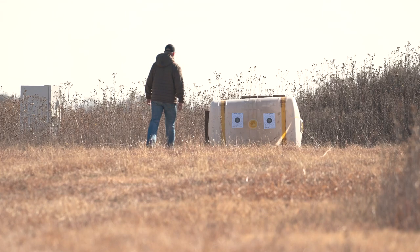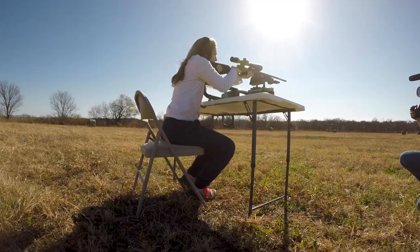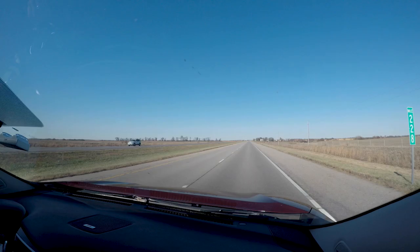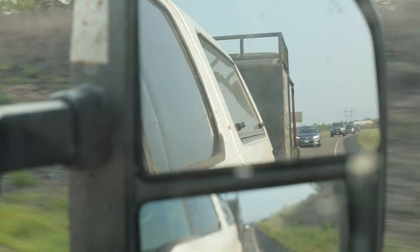We're hunting 10,000 acres up here on the river bottom, and I'm pumped with a gun in hand. With my daughter coming up, it's kind of like deer camp of old, where you get that gun and you're all going out, and anything goes. You might shoot him from a blind, you might shoot him from the ground. It may be locked down, and we spot him from the truck and go get on him, but that's going to be fun.